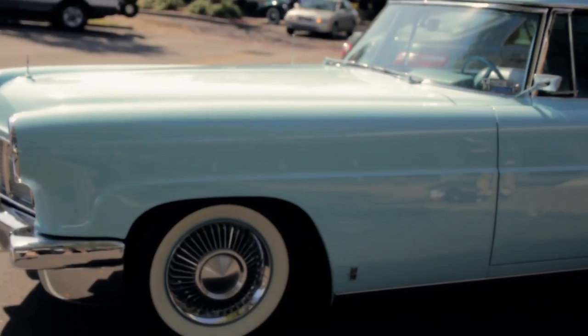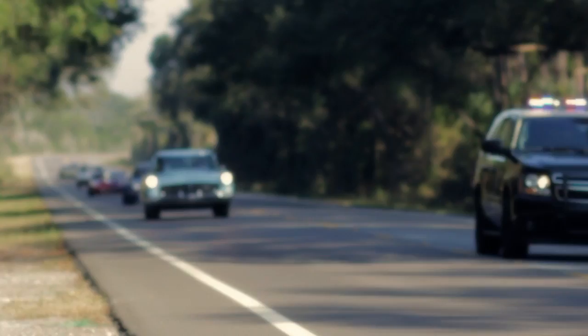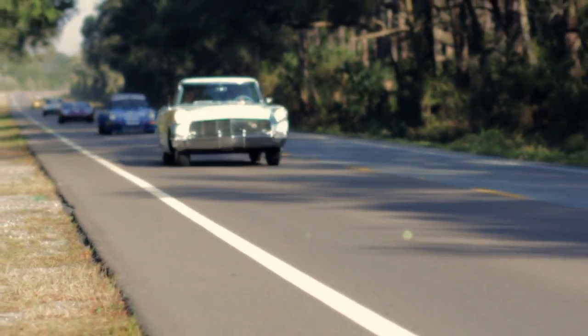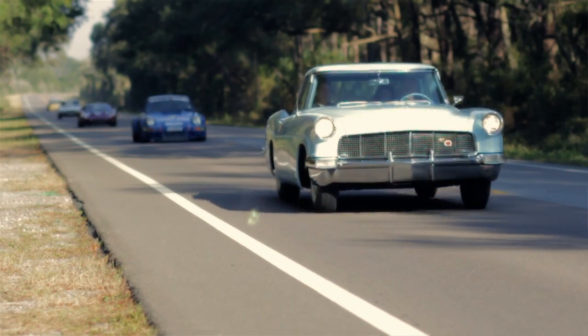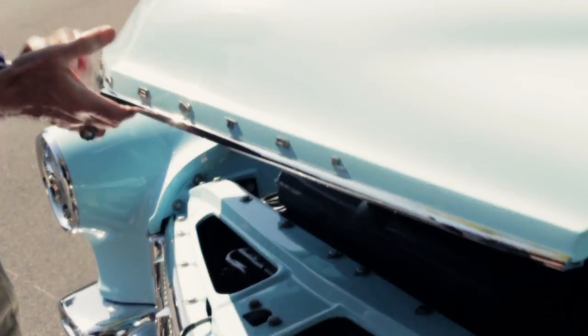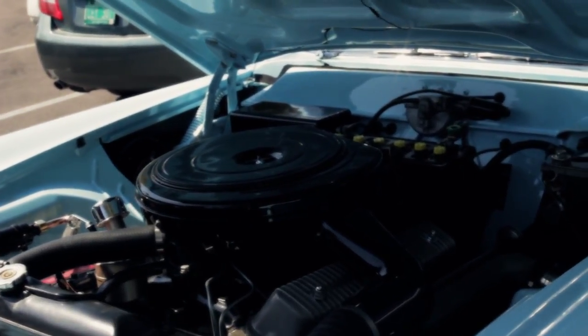The car is the heaviest car built in 1957 — about 5,200 pounds. The ride is wonderful. All that weight and the long wheelbase, it just floats along, and when you need to accelerate it, it has plenty of power to get out of its own way. The engine is the 368 V8 — 300 horsepower and 400 foot-pounds of torque — quite a powerful engine for 1957.